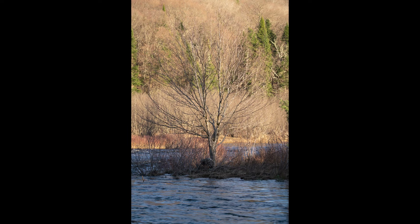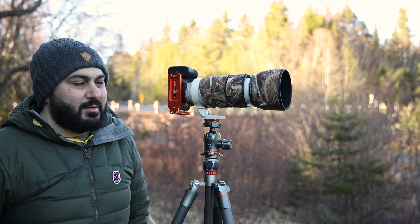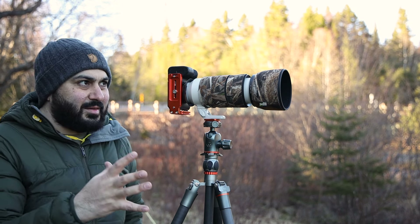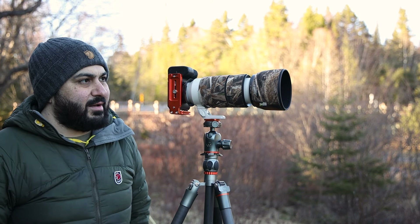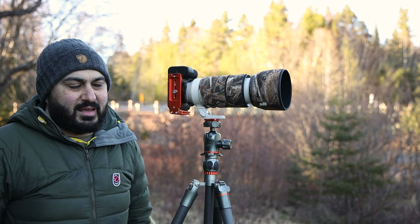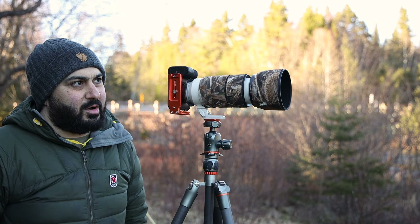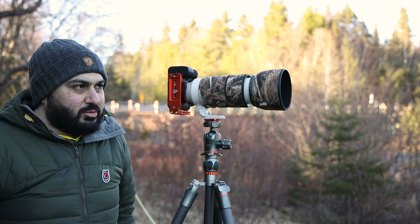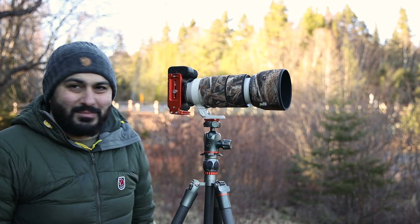It could definitely be better, and I think if I revisit this tree maybe two to three weeks from now, or in May, it might have some fresh greenery on it — not too busy, still an interesting subject. That fresh spring green would make it more interesting. Right now it's still too cold — it's end of April and it's like zero degrees, which is crazy.